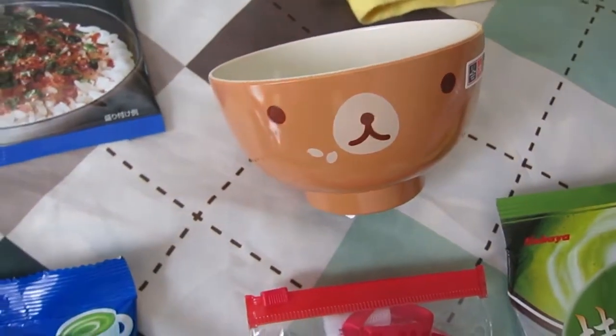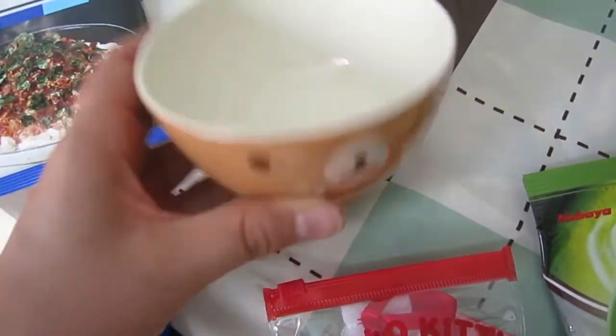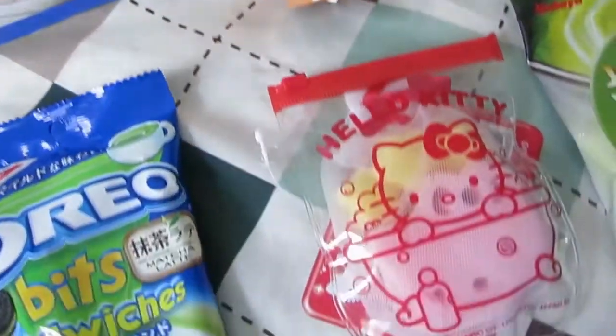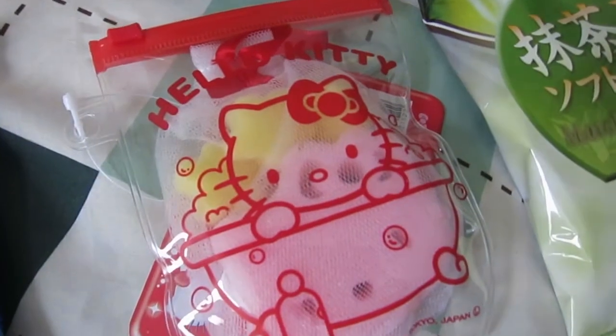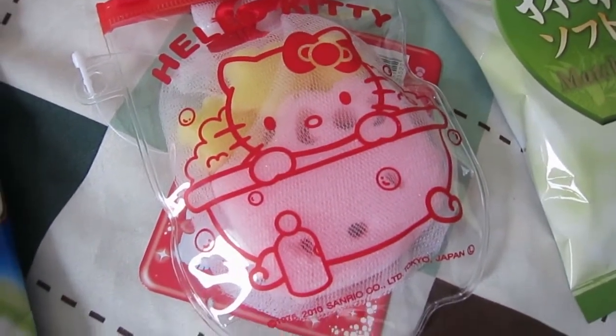Oh my god, look — he's so cute! A little cup bowl thing. I'm assuming I can use it for miso or matcha or whatever I want, a little bit of rice. And a little Hello Cutie sponge — apparently she gets all soapy and you use it for cleaning your body.